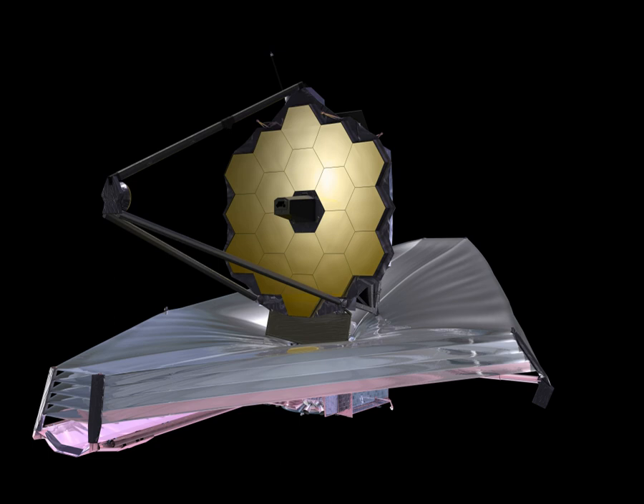NIRCam was built by a team led by the University of Arizona, with principal investigator Marcia Rieke. The industrial partner is Lockheed Martin's Advanced Technology Center located in Palo Alto, California. The Near-Infrared Spectrograph (NIRSpec) will also perform spectroscopy over the same wavelength range. It was built by the European Space Agency at ESTEC in Noordwijk, Netherlands.